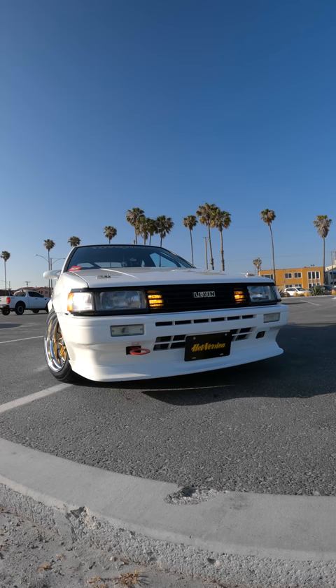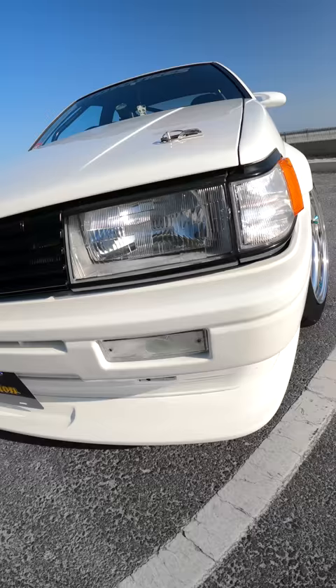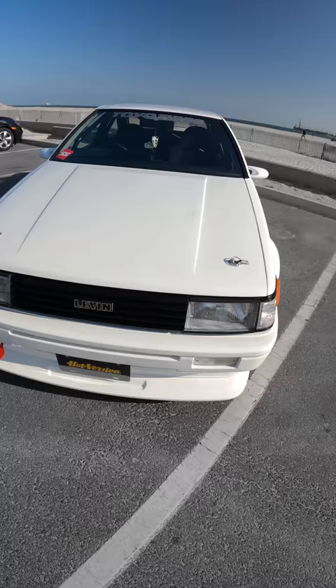Do you like this look better than the pop-ups? Honestly, yes, because it's just a little bit different. I like the flush look and I know everybody goes crazy about the pop-up lights, but I really don't care for them.